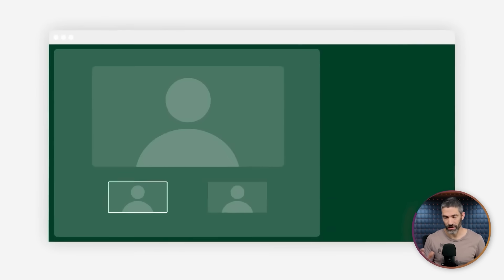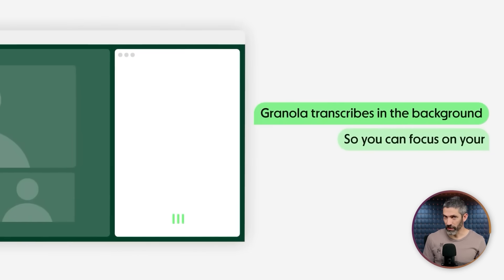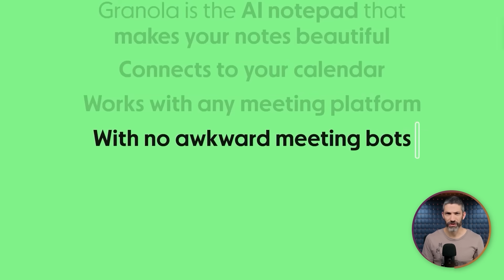Next is Granola. This is an AI meeting assistant, and there are a lot of these out there. I've used a bunch of them, but the thing I like most about Granola is it doesn't have to have a bot join the meeting with you. There has been a growing annoyance around that — some people won't even let those bots into the meeting anymore. Granola uses the system audio to create a transcript of the meeting, so no weird bot has to join.